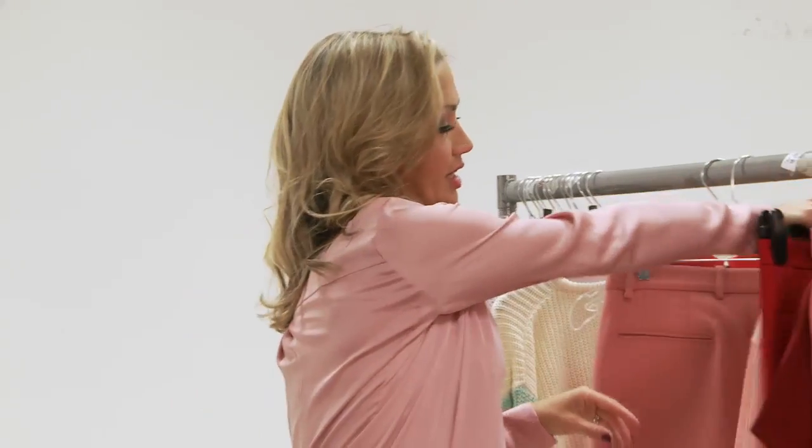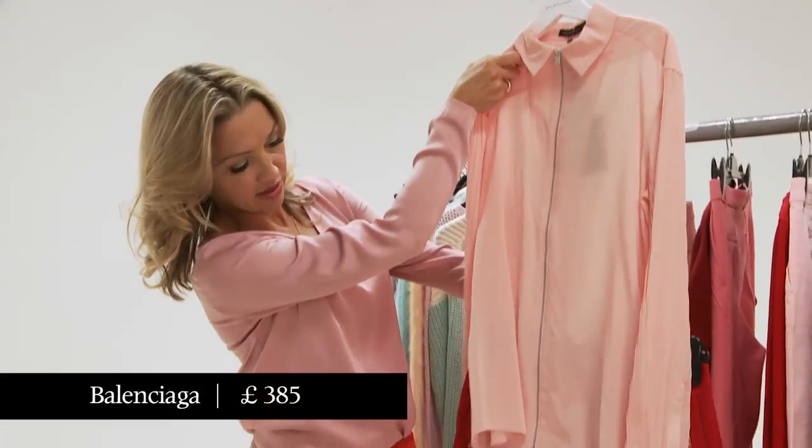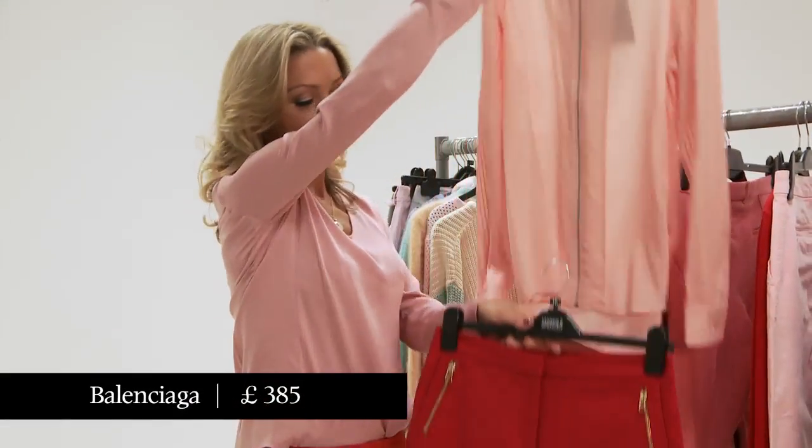The second color combination: we have a very pale, very pretty pale pink Balenciaga shirt with some real lipstick red trousers from Mango.